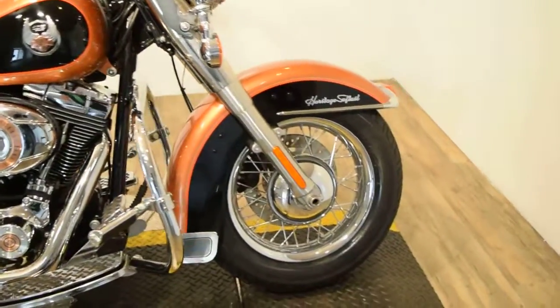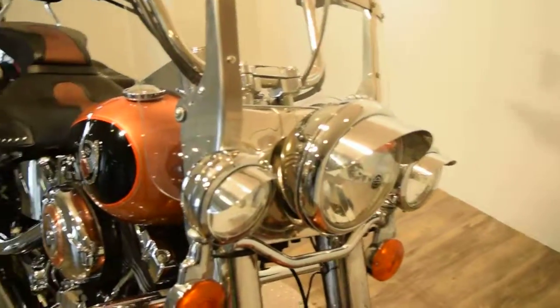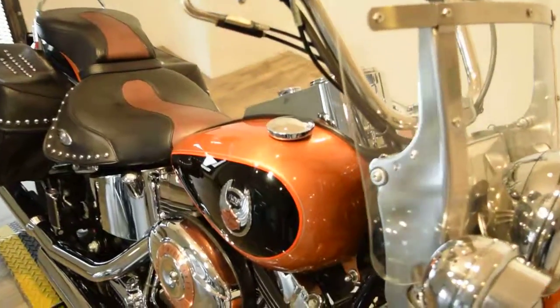It's got smoothbore wheels on it, a light bar kit, the visors, detachable windshield, and aftermarket grips and levers.